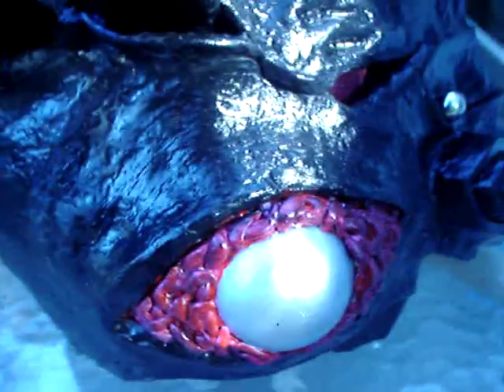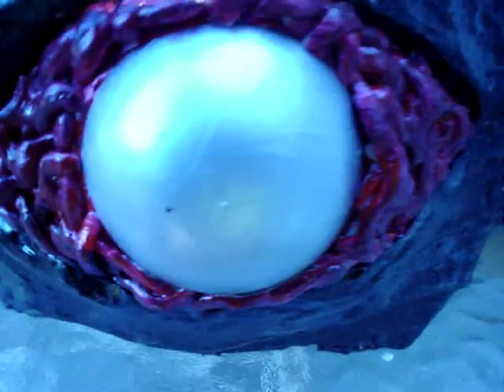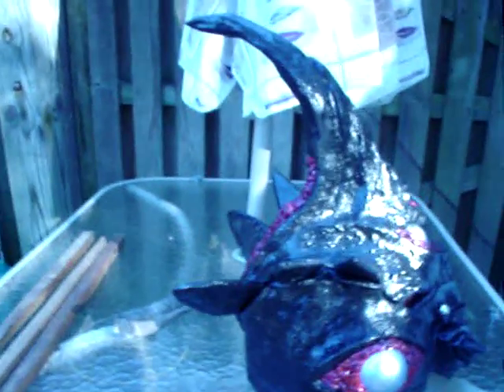I did edit the horn because someone told me that it was too big, and I just now realized that. That looks a lot more accurate.